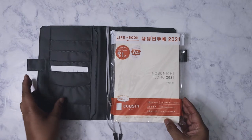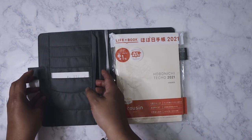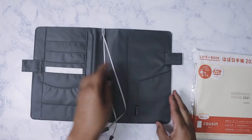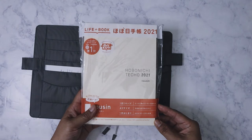As usual with the Hobonichis, you've got all the pockets here on the side, and then you've got the flap here — so you would slip your Hobonichi in there.